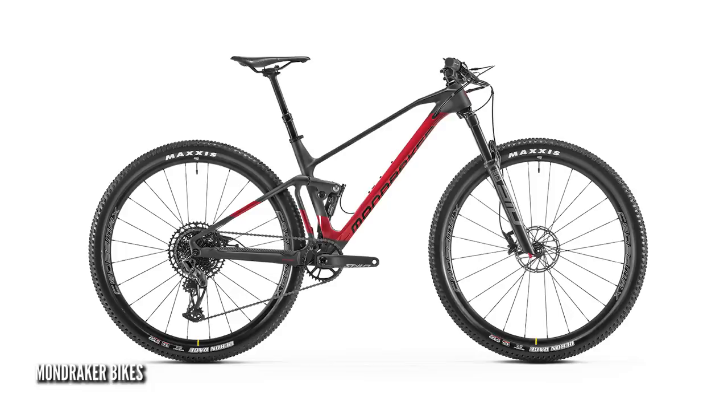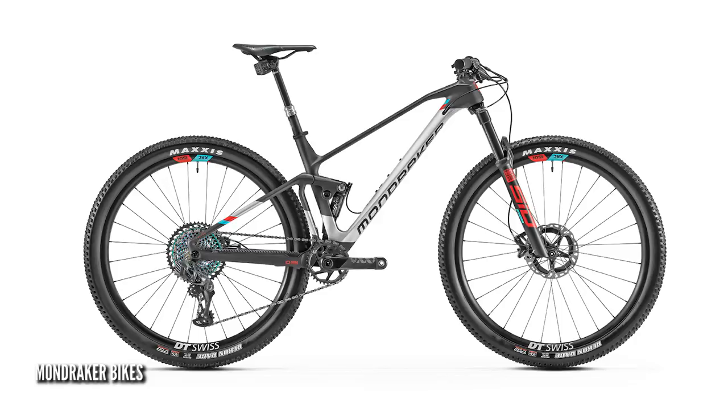I refer to Mondraker quite a lot because they've been progressing geometry for some time. Their F Podium bike — a 100mm cross-country bike — is designed around 50, 60, 70mm stems, slightly longer using slightly more aggressive geometry. It's not about trying to make the bikes handle like trail bikes, it's just trying to make them handle a bit better for cross-country bikes.